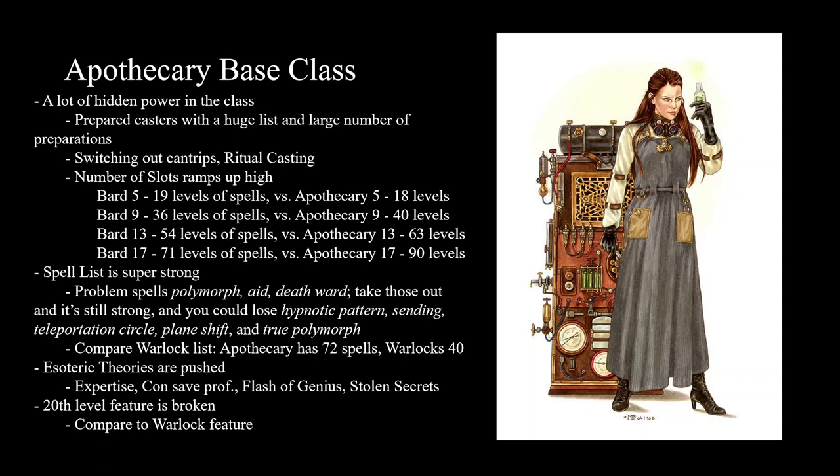The Apothecary base class — they crammed a lot of really strong power into here. They're going to get their full subclass spell lists automatically prepared and then they get the full number of preparations. So if you're a fifth level Apothecary, you're preparing nine spells — five from your level, four from your intelligence — and then you're also getting a free six. So you have 15 spells prepared total, not counting any feats.